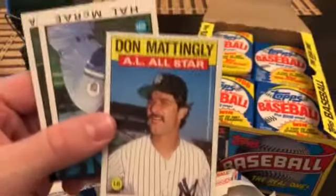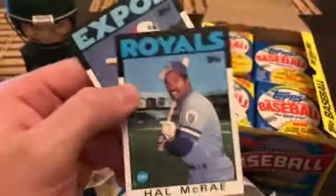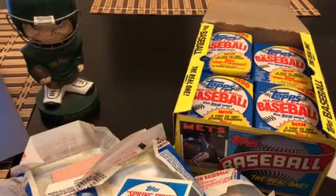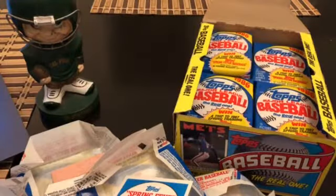Donnie Baseball — Don Mattingly! Set him aside. Getting a good number of Hall of Famers, although Don's not in the Hall of Fame — at least last time I checked, which is kind of crazy. Then again, Pete Rose isn't either, but you know, you bet on baseball and your career is not looked on too favorably.